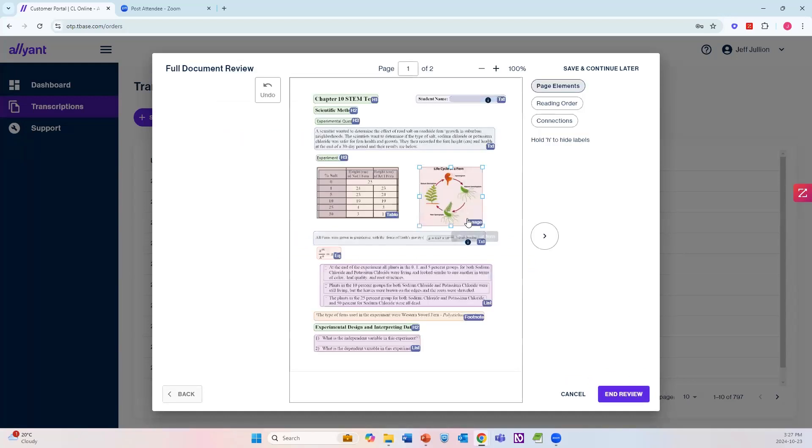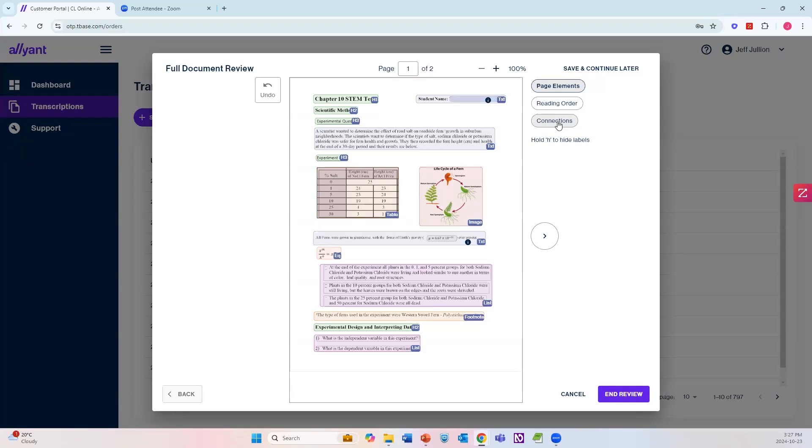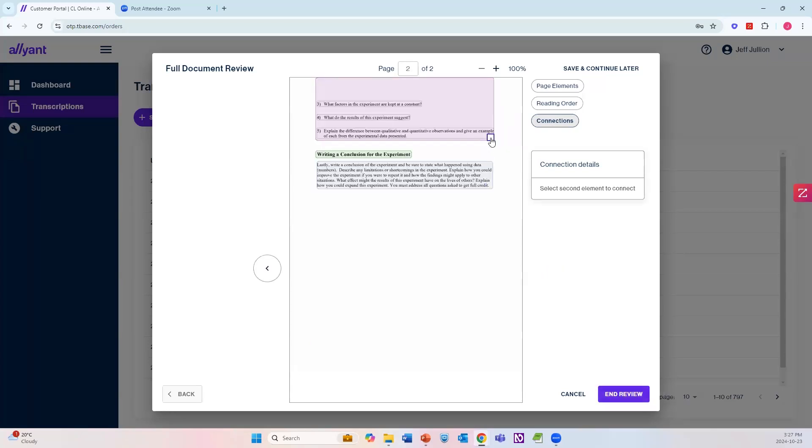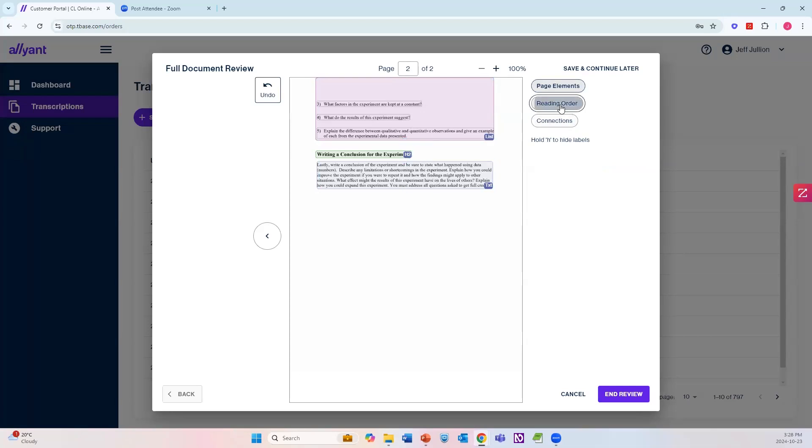The system gives me the option to do a full document review, going page by page. On page two I want to make sure I capture everything — especially the list. I go back to page one and hit the Connections button on the right-hand side. This allows me to connect the list on page one with the list on page two. I hit List Item and confirm. Now that list is one continuous list spanning multiple pages rather than two separate lists. I verify all regions are correct, set the heading to H2 to stay consistent, confirm the reading order is accurate, and hit End Review.